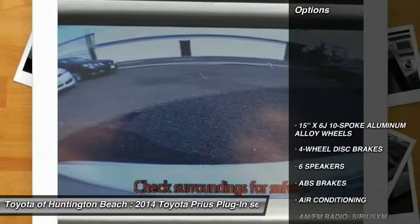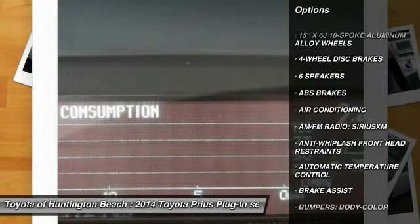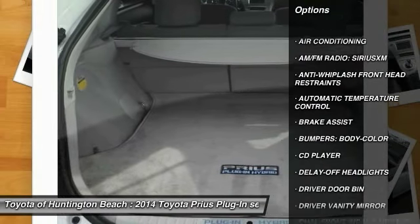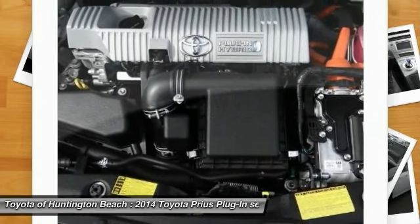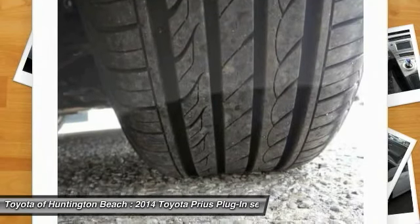Here are some of this vehicle's great options: traction control, navigation system, dual airbags, air conditioning, power steering, four-wheel disc brakes, center armrest, CD player, electronic stability control, and heated front seats.